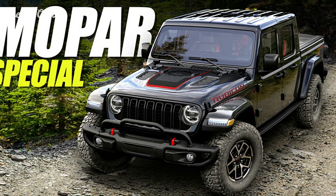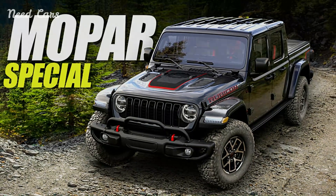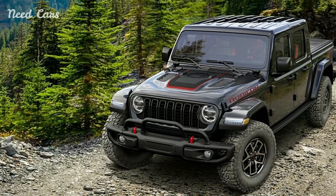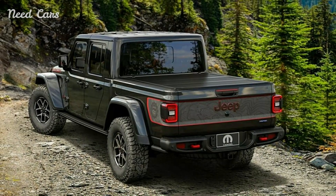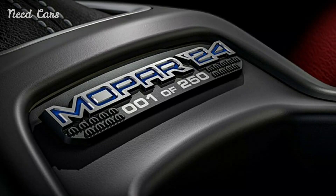Allowing the Gladiator Special Edition to tackle the most challenging terrain with ease. Under the hood, the Gladiator Special Edition is powered by a potent V6 engine, delivering ample horsepower and torque for spirited performance on and off the road. A robust four-wheel drive system and locking differentials further enhance traction and control in various driving conditions, ensuring it is ready for any adventure.